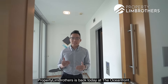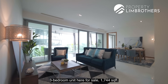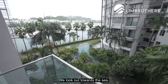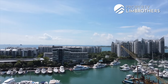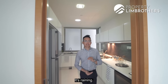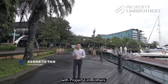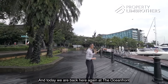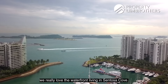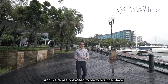Profty Lim Brothers is back today at the Oceanfront at Sentosa Cove. We have a three bedroom unit here for sale at 1744 square feet. The unique thing about our layout is that we get dual views — looking out towards the sea and also towards the marina at the back. Welcome back to another home tour with Profty Lim Brothers, and we are really excited to show you the place.